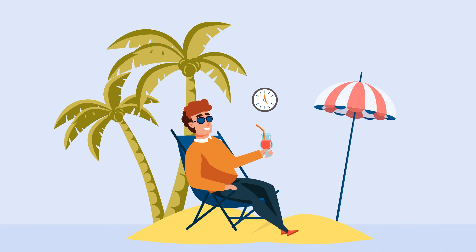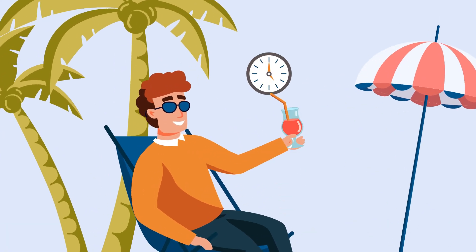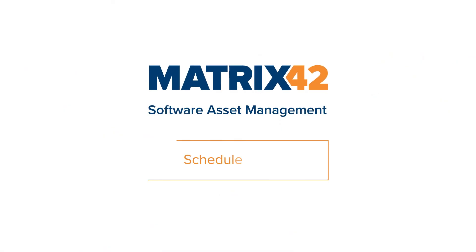Why complicate things when license management can be this easy? Make your life a little less stressful. Get to know Matrix42 software asset management and schedule your demo today.